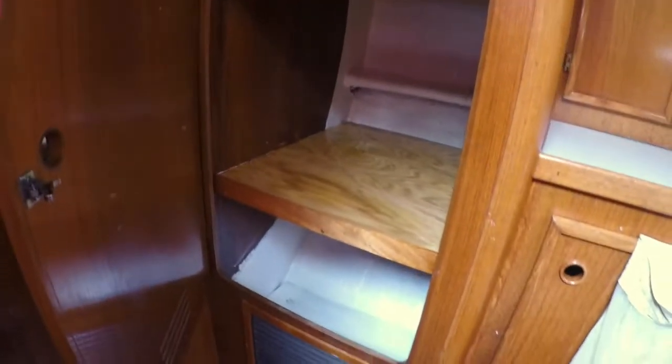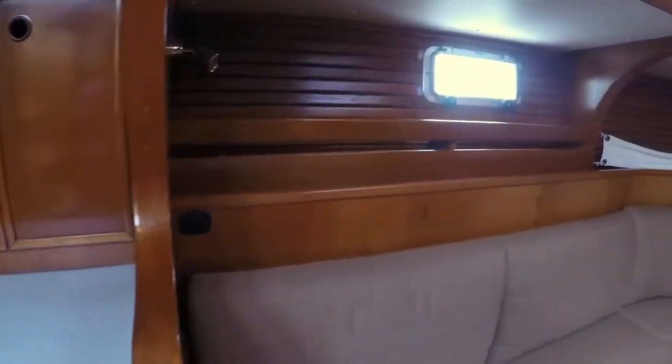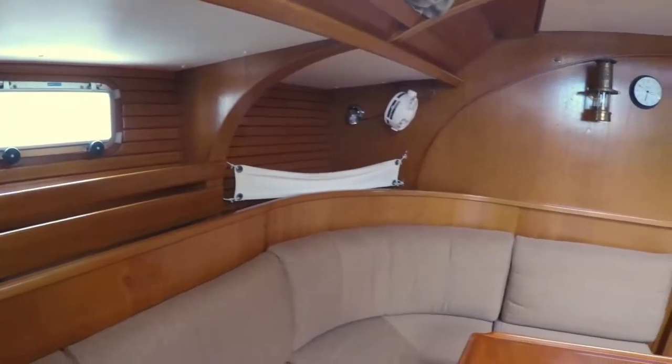Starting in the salon, you will see two huge storage areas that have been refinished with new shelving. The shelves behind the salon seats provide security for books, games, or other items you may want to keep handy. The corner is quite large and can hold baskets for fruit or bread, for instance.